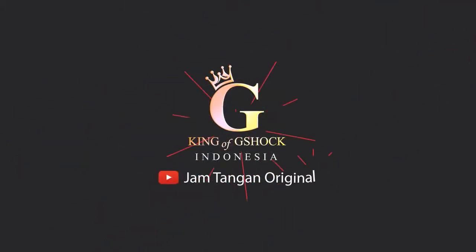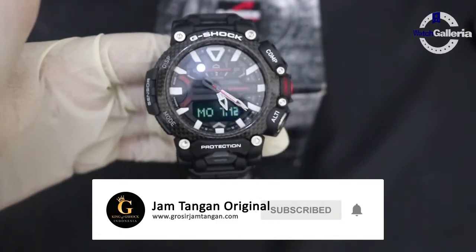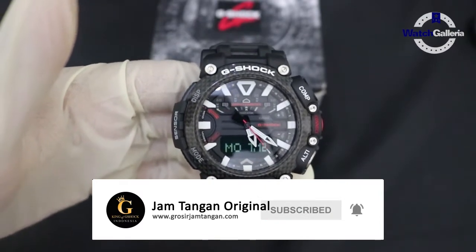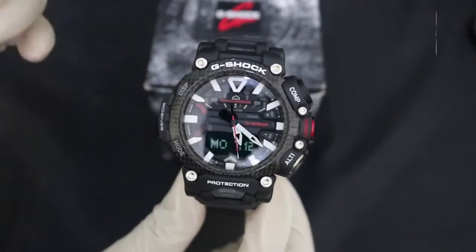Welcome. Halo penggemar G-Shock di seluruh Indonesia, kembali lagi di channel Jam Tangan Original. Saat ini kita akan mereview jam tangan yang ada di depan saya ini.